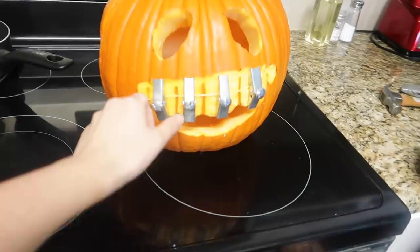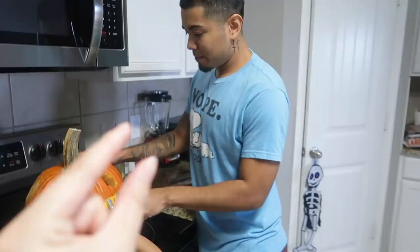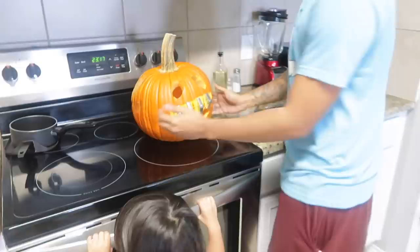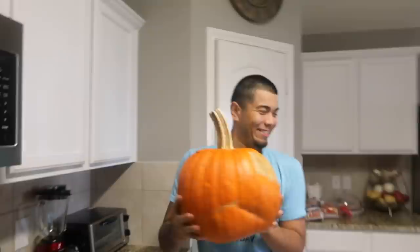What would have looked good is those little things we used to hang up the Christmas lights — those little black hook things you'd hammer into the wall. Those look cool! He wanted to do something like the extra pumpkins where you shave a lot of pieces off to get a face, but this one looks really good.